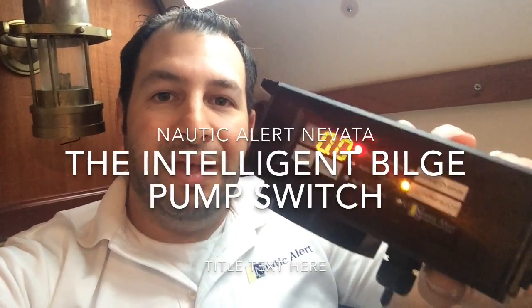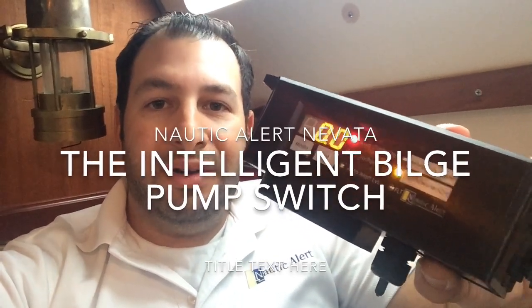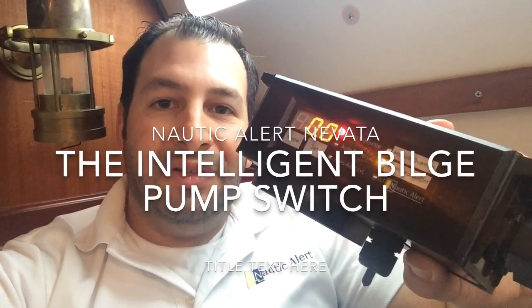Hi, I'm Nick from Market Spectrum and today we're going to be taking a look at the new Nautic Alert Nevada and understanding the feature set and why this is considered the intelligent bilge pump switch.